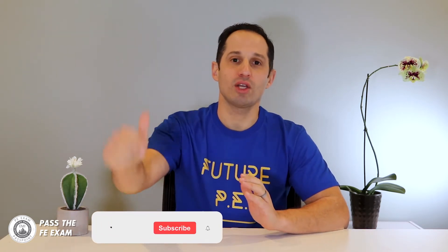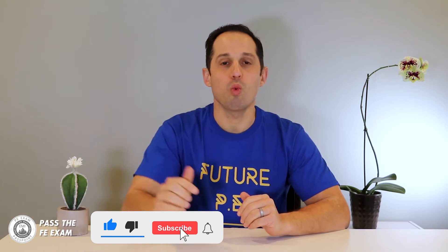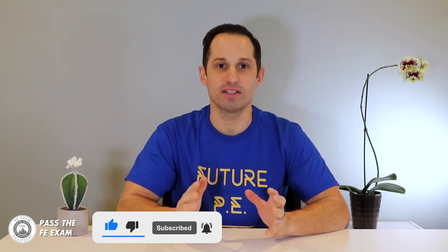Please be sure to subscribe to my channel, as my weekly videos will help you pass the FE exam. If you leave questions in the comments below, I will answer them on future videos. We've been having some great discussions here in the comments.